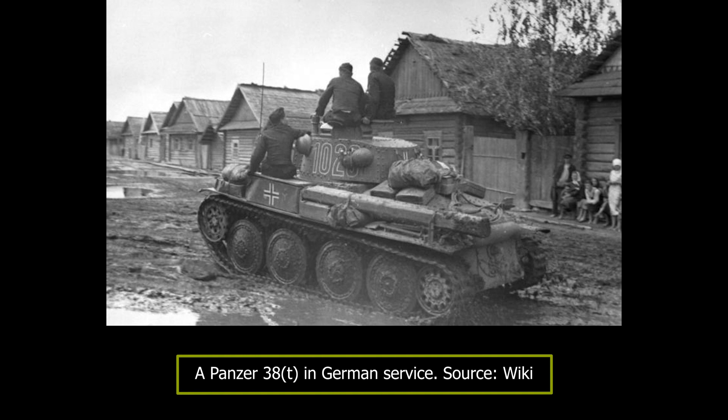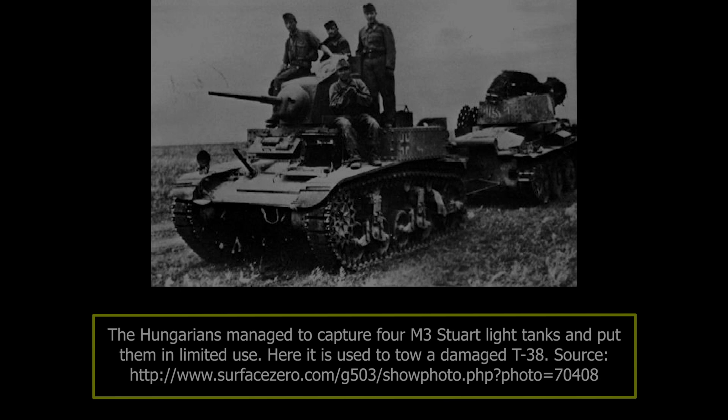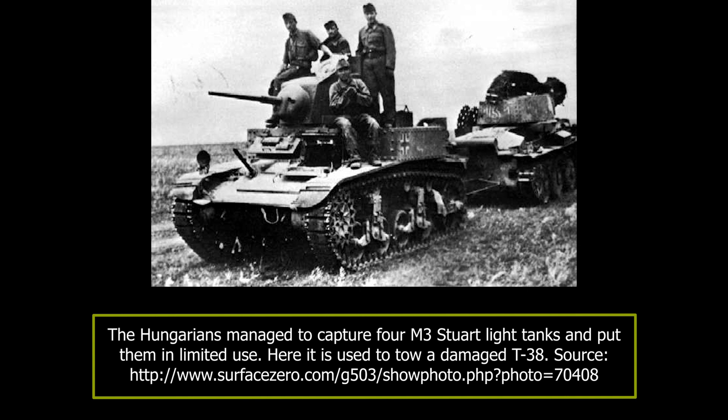Of the 4 captured M3s, one was sent back to Hungary for evaluation, and the remaining were used to tow the damaged T-38s. By the end of July, the Hungarians were confronted by the 260th and 261st Tank Battalions, both belonging to the 130th Tank Brigade.